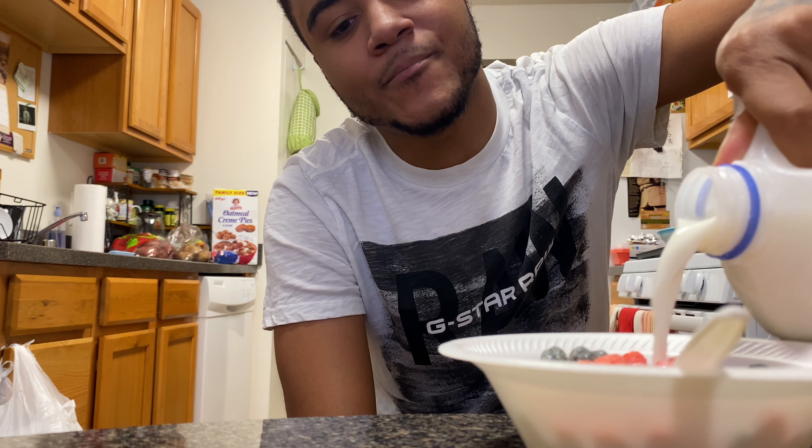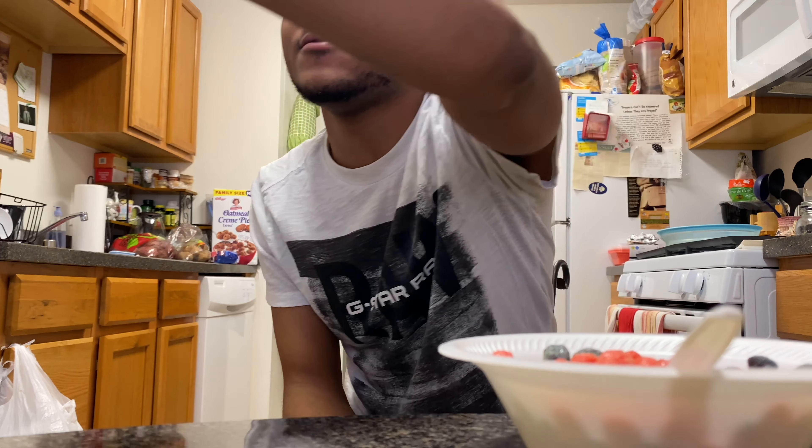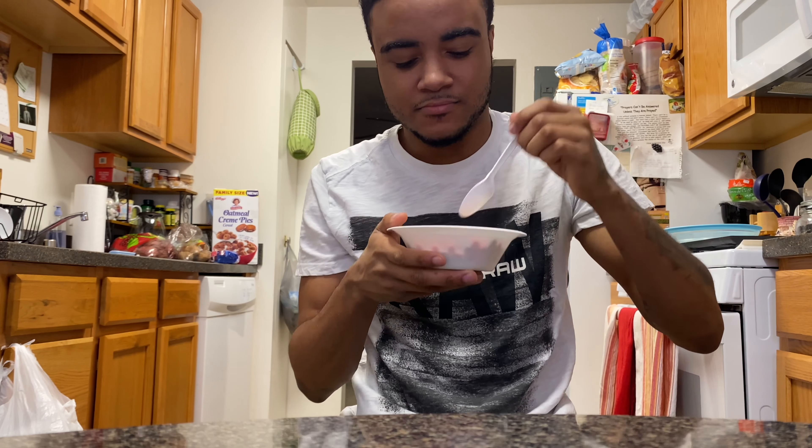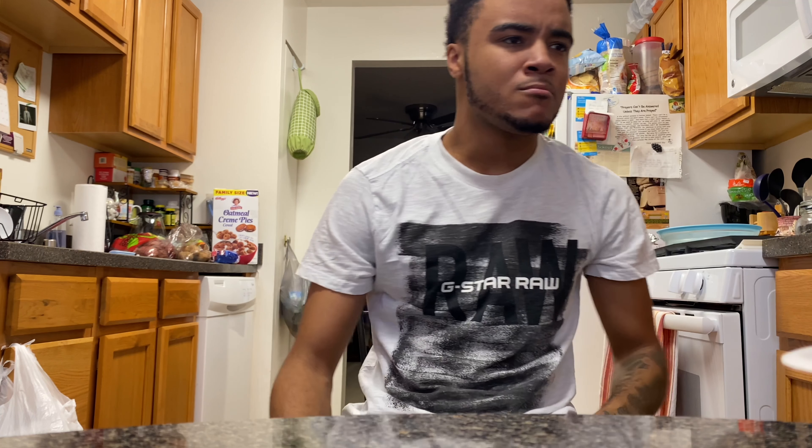Let me taste some marshmallow. The marshmallow made it taste better — yeah, marshmallow does the trick. Let me try it with some milk. It definitely has that blueberry taste to the blue ones, and the red ones are like raspberries. Yeah, you get that little taste to it.